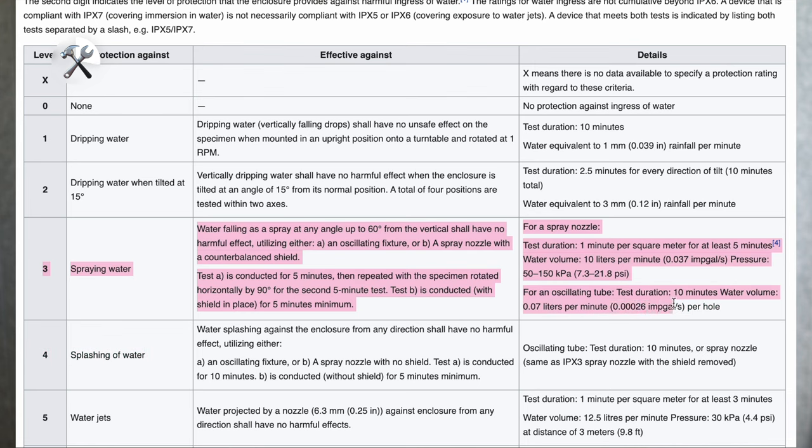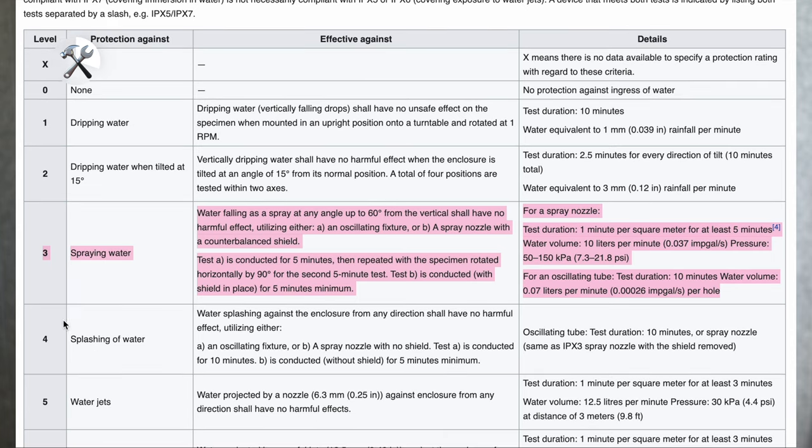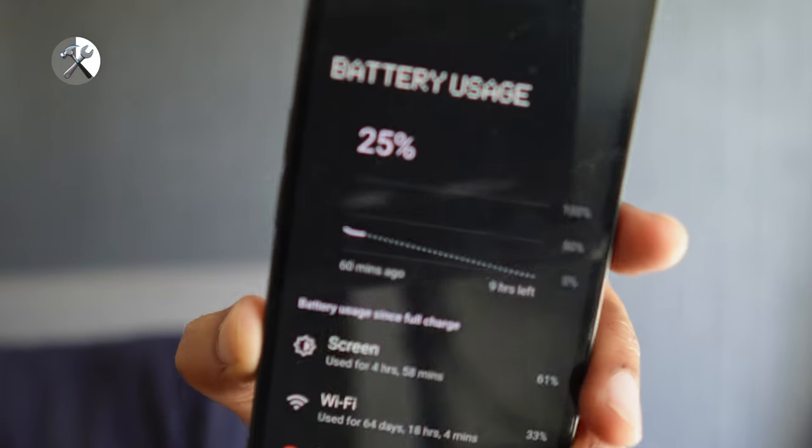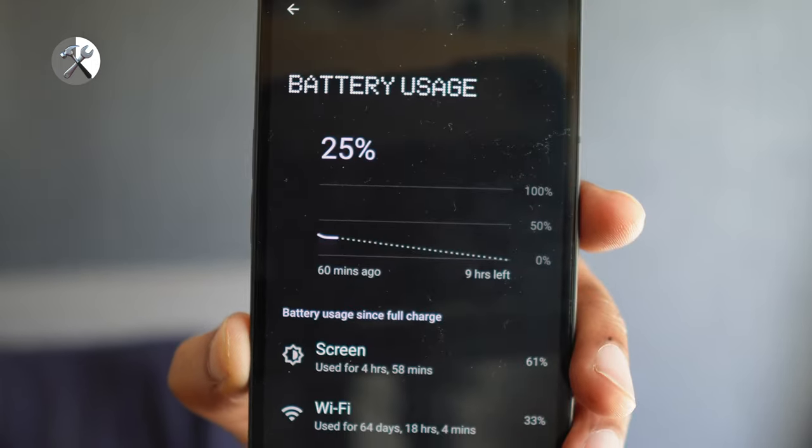A big miss here is the IP rating. The Nothing Phone 1 is a measly IP53, and it's the 3 that's worrying — it's okay against sprays of water but not splashes of water. So you'll need to be careful when you're out in the rain or in wet environments. The 4500mAh battery did really well for me in real-life use, averaging close to 5.5 hours of screen-on time, which is a little over a day for me. It supports 33W fast charging, but in terms of the charger, there's nothing in the box.